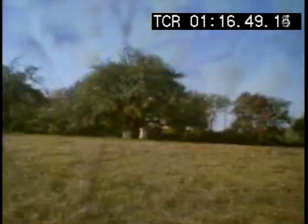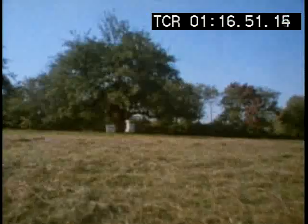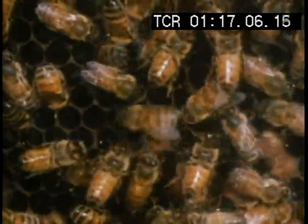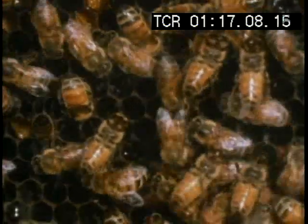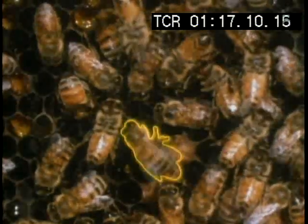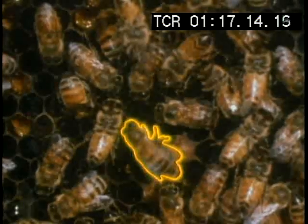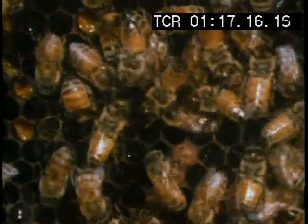The problem is compounded by the bee's vision. This blurred mosaic is roughly what the world looks like to a bee, so it must be able to give accurate directions without relying on landmarks. Bee language is as complex as their social organization. This forager performs a repetitive dance which tells the others which direction to go in, how far to go, and what they will find when they get there.